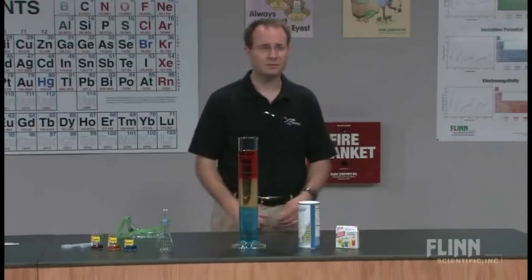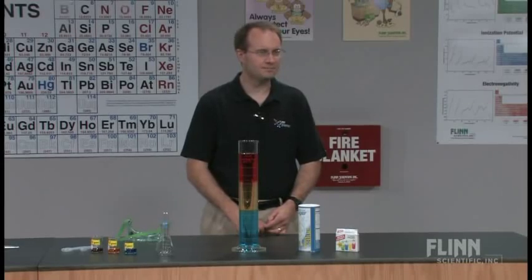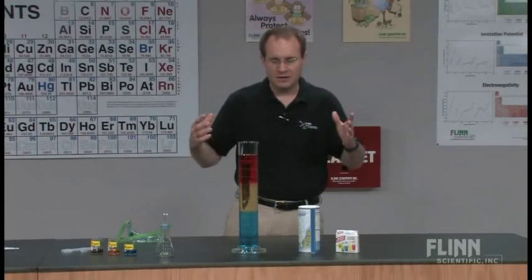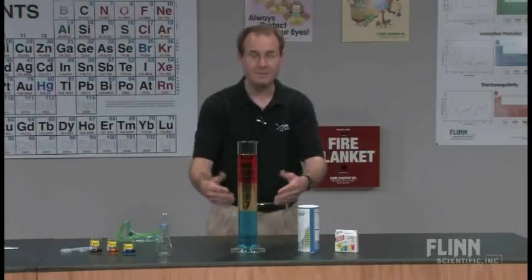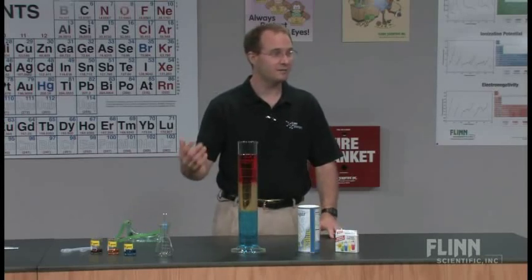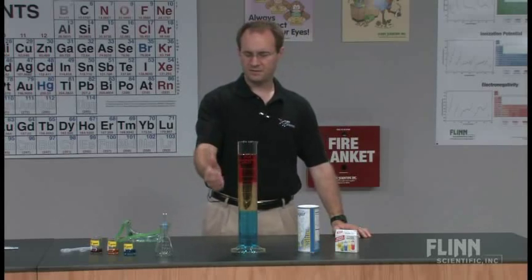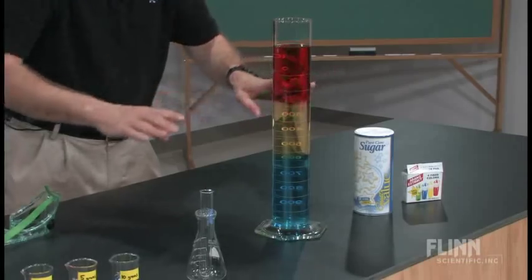They'll ask very nicely, "So how much sugar did you put in the bottom layer?" And the response is yes — meaning I'm not answering that. "Aren't you going to answer my question?" No. "How can you be a teacher and not answer questions?" It's important to win over your students. Please do not ask how I made that, because I'm not going to tell you. They will try multiple times. You've got to stick to your guns.